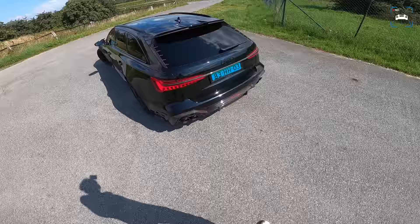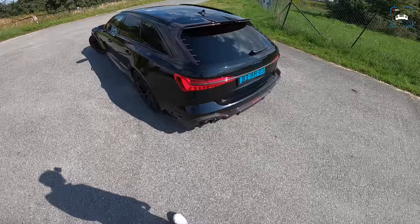The Abt exhaust — it's not really loud or anything. It's not that much louder than a stock car.